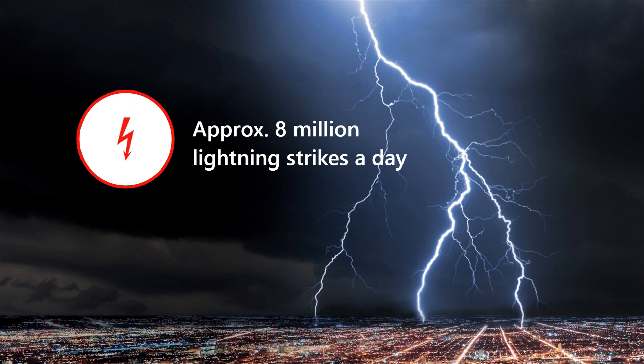Take a guess — how many times a day does lightning strike the surface of the Earth? In fact, there are about 100 lightning strikes per second. That is about 8 million a day, so we are talking about 3 billion lightning strikes a year. These facts are alarming.